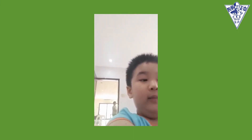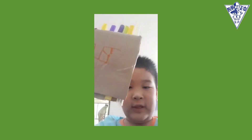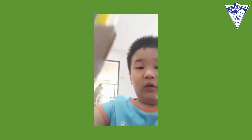Good morning, everyone. I am Tyler, and today I am going to show you what I recycled. So, this is a cardboard fruit. To make it, you need some cardboard.